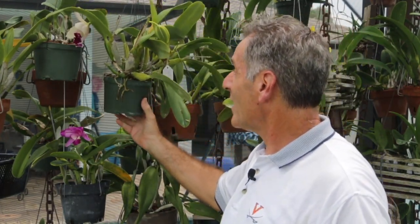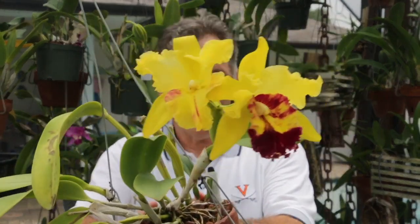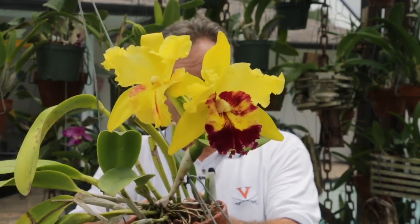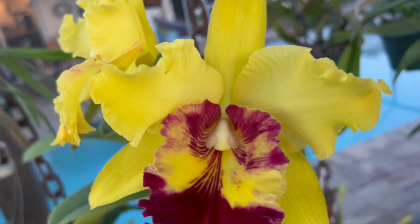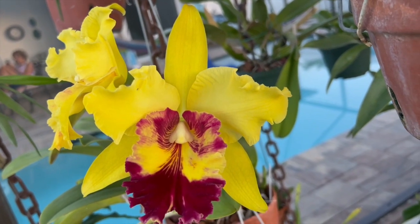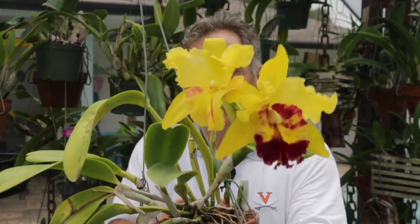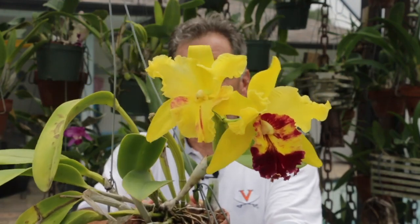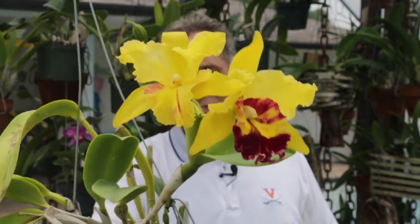The next one I want to share is interesting and a bit of a mystery. These two blooms are on the same spike on the same plant, and look how different the individual blooms look. This is a nice yellow large Cattleya, and the bloom on your right has a purple lip, while the other bloom has just a slight amount of purple in the throat. It's really interesting that you get such variation in flower color on the same plant.